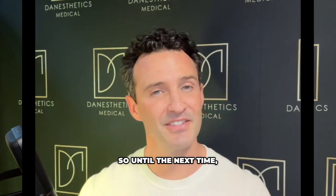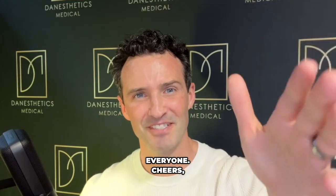Thanks everyone. Until next time, take care of yourselves, exercise daily, and please be nice to absolutely everyone. Cheers.